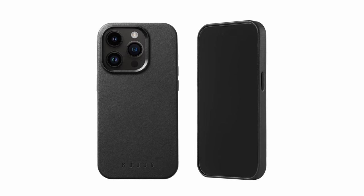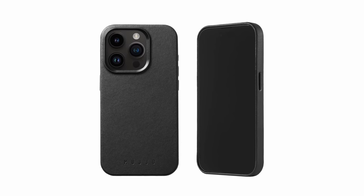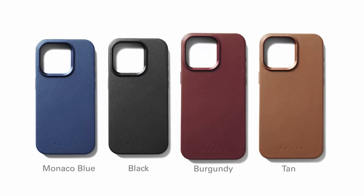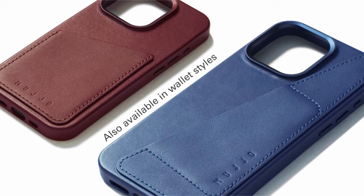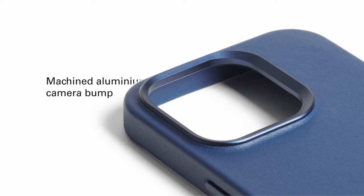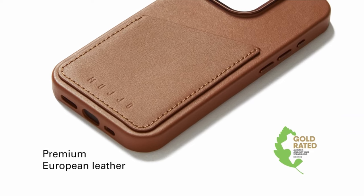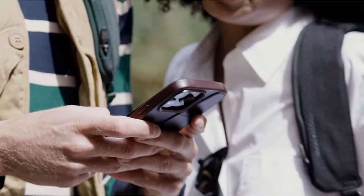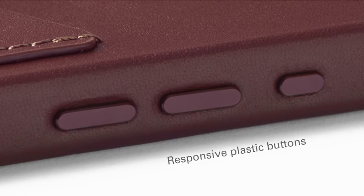This case boasts a responsive design incorporating recycled machined metal buttons that offer satisfying clickiness and a premium feel. Its MagSafe compatibility enables seamless wireless charging and full accessory compatibility, adding unparalleled convenience to your daily life. Made from premium European leather and recycled materials, Mujjo showcases a commitment to sustainability without compromising on quality or aesthetics.